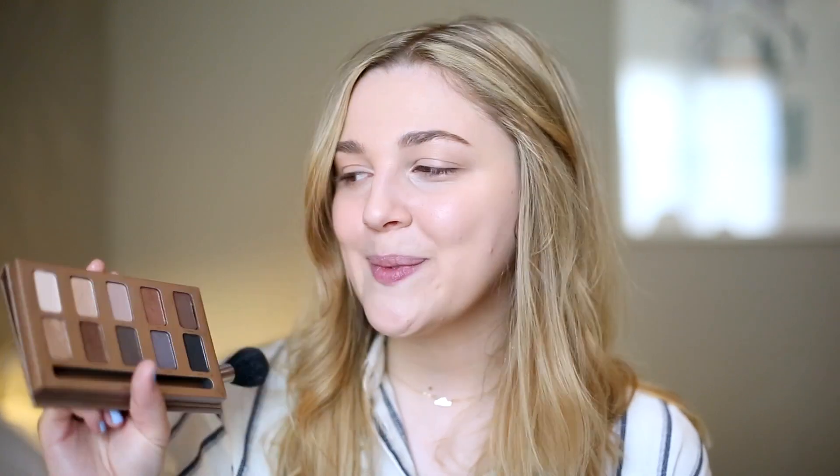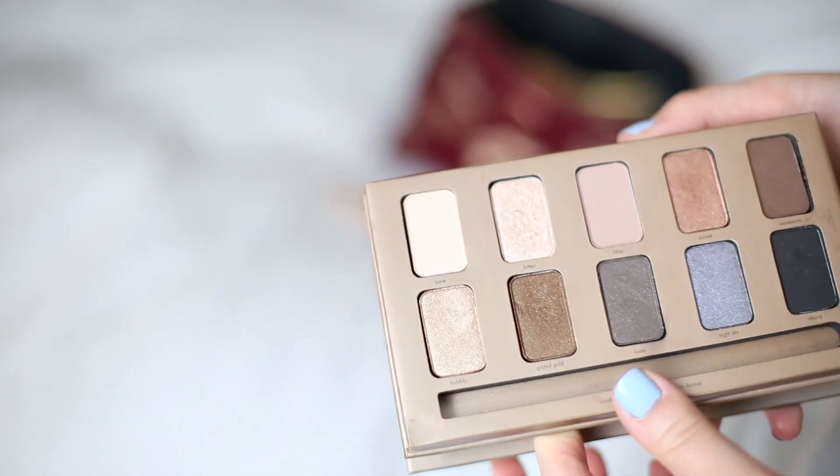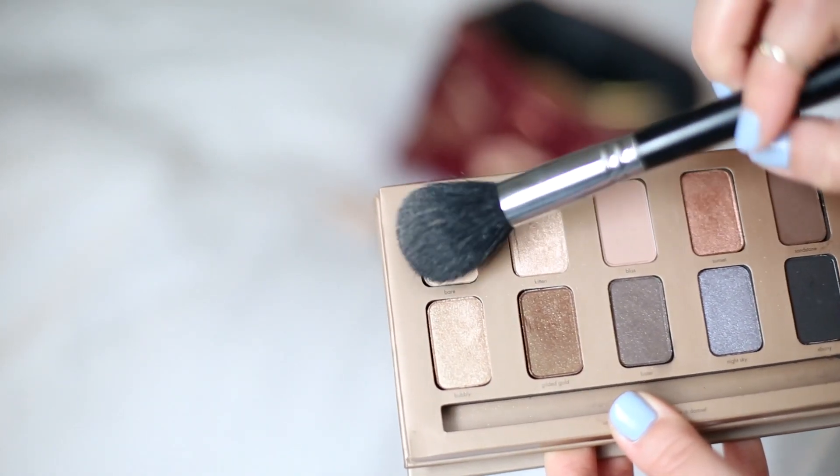I didn't bring any powder to save on space — I'm not a massive powder lover. But I have this Stila In The Light eyeshadow palette which has a matte powder shade called 'Bare', so I use this to set underneath my eyes and stop any mascara running. This is a great tip if you don't have a powder but you have a powder-coloured eyeshadow, because they're basically the same thing. I'll also take it down my nose and on my oily patches.